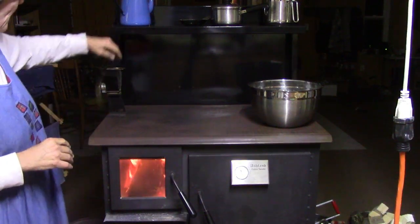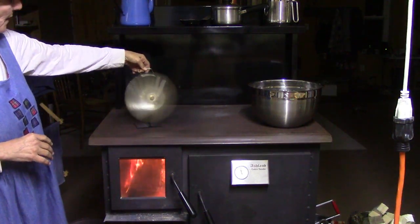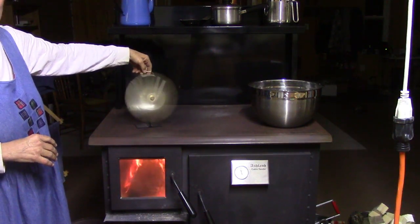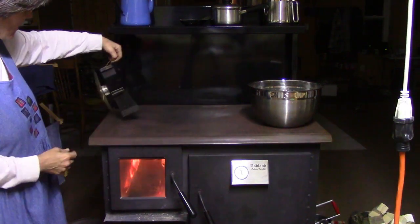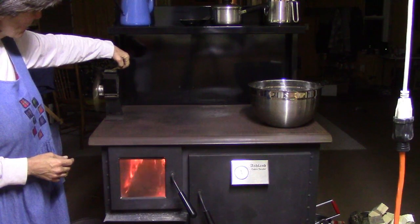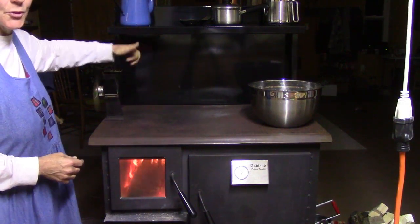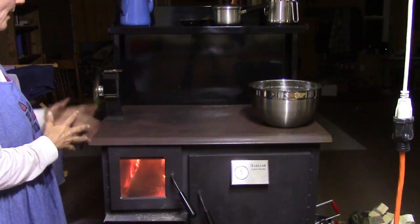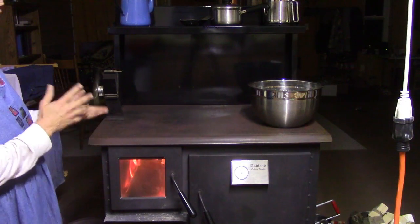I want to mention this little fan we have. It's a thermoelectric fan — it converts thermal energy into electrical energy to run the fan with no electricity. It really makes a difference; even though it's small, it helps push heat back into our bedroom. I highly recommend them — we got this one off eBay for about $45.